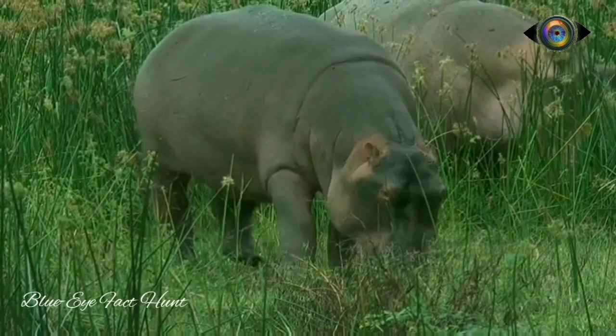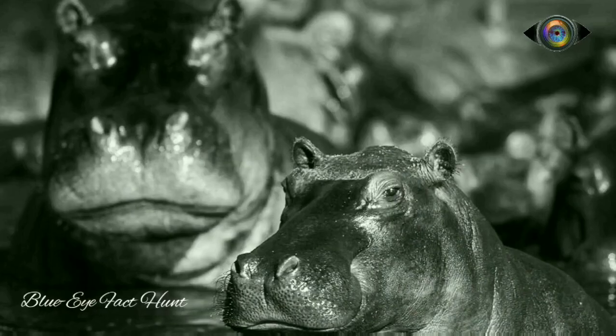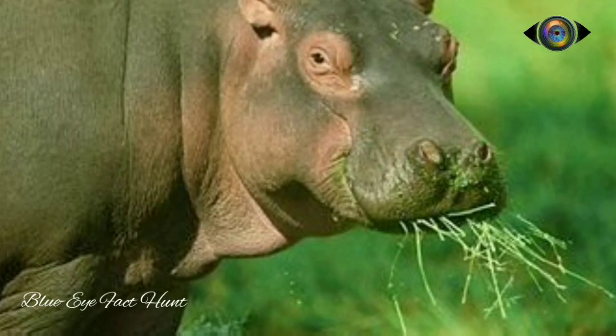The common hippopotamus is found in sub-Saharan Africa. Their eyes and nostrils are located high on their heads, which helps them to see and breathe while mostly submerged.